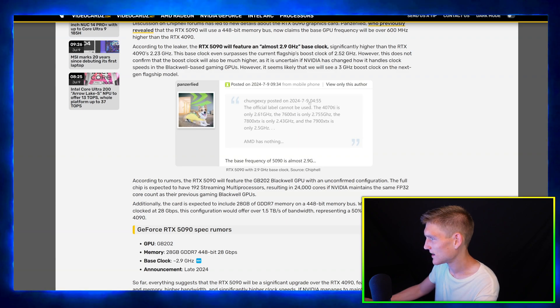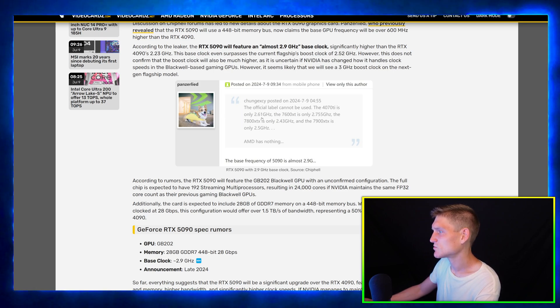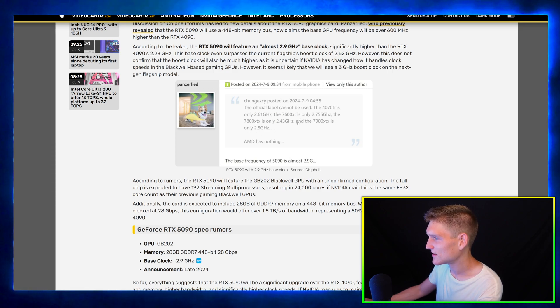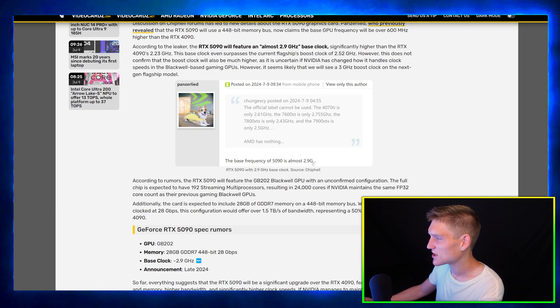I really hate myself for not mentioning that at the beginning. I literally put that background there to troll people saying my videos are too ADHD. Chung actually posted on July 9th, 2024 — the official label cannot be used. The 4090 Ti is only 2.6 gigahertz, the 7600 XT is only 2.7 gigahertz, the 7800 XT is 2.4 or 2.5 gigahertz. The base frequency of the 5090 is almost 2.9 gigahertz boost.